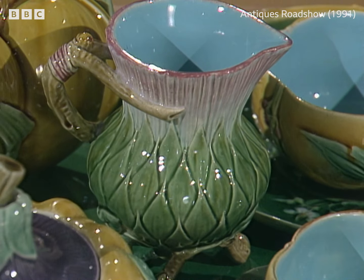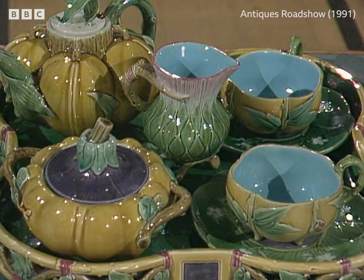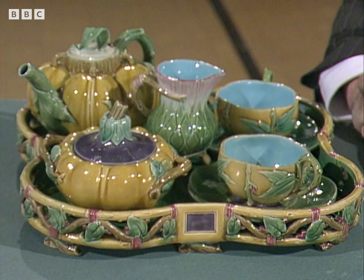Do you like it? I do. You do? Absolutely. I've lived with it for 65 years. 65 years? That's fantastic. I think it's absolutely miraculous. I adore it.